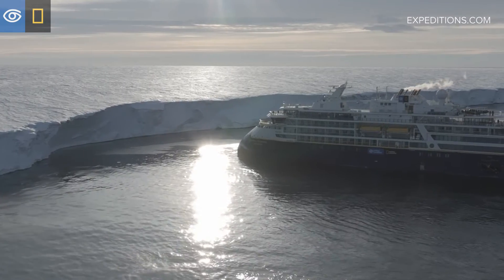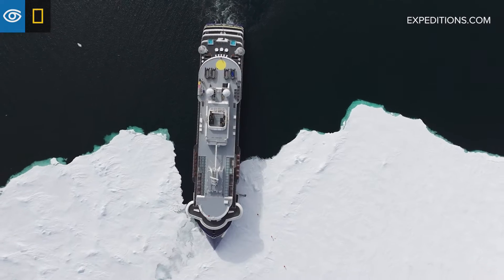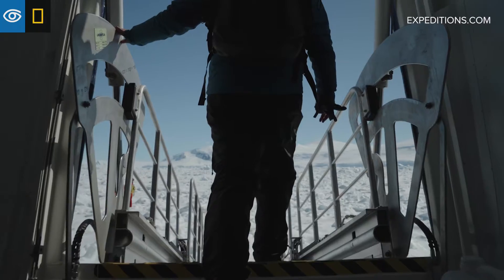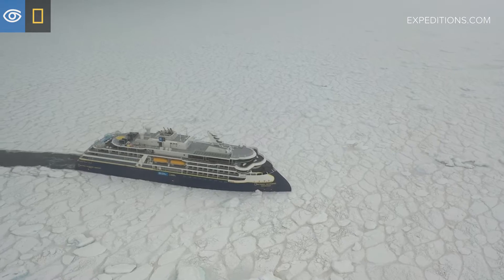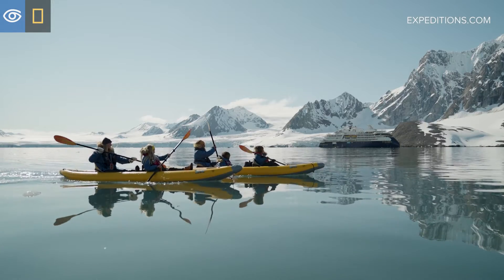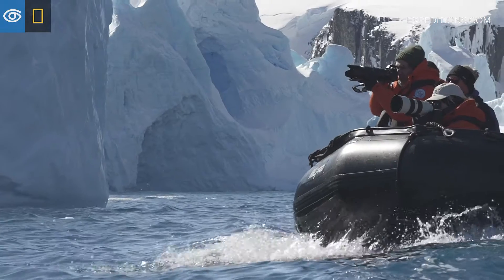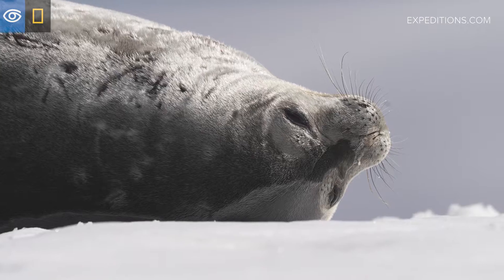Polar Class V ice rating actually allows us to operate year-round in polar waters — to come earlier, to leave later in the polar regions, to go further, to go away from the crowds. Not only do we see ice and have that excitement of pushing through it and getting the real experience of being in a polar environment, but we also see much more wildlife, because the wildlife is hanging out on the ice.